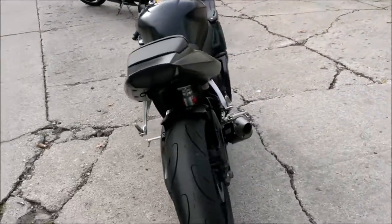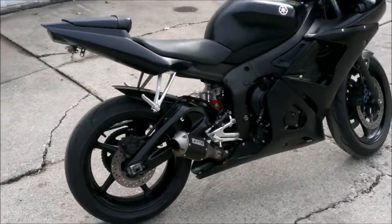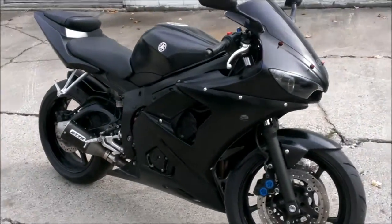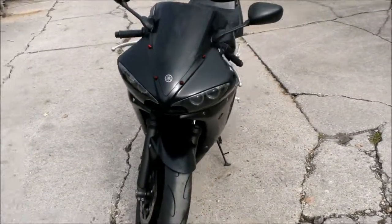This bike's just been serviced at an authorized Yamaha dealership. All the fluids have been changed and it's ready for the road. It's a great bike for only $49.99. Visit our website ApprovalPowerSports.com to view the over 400 used bikes we have in stock.